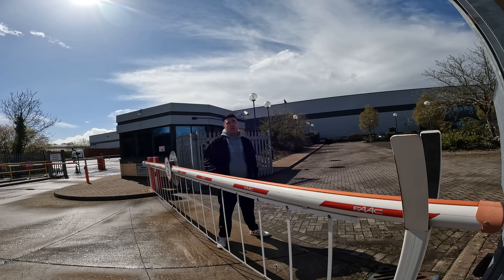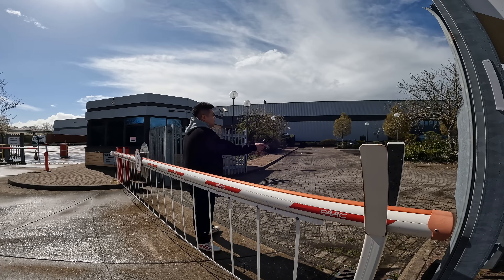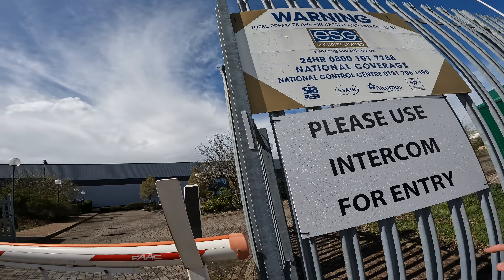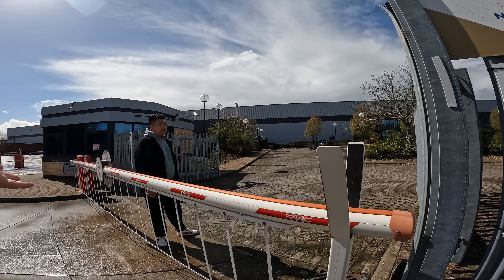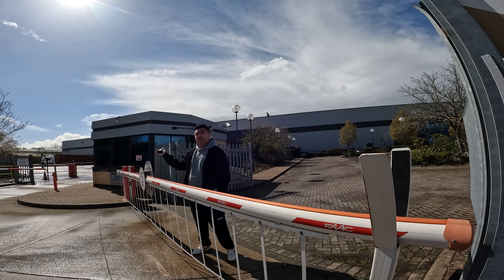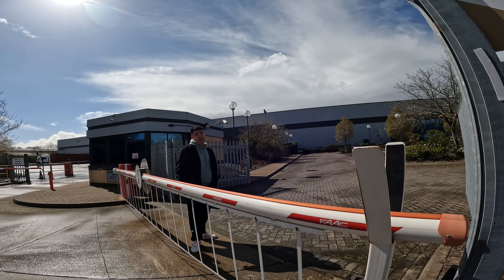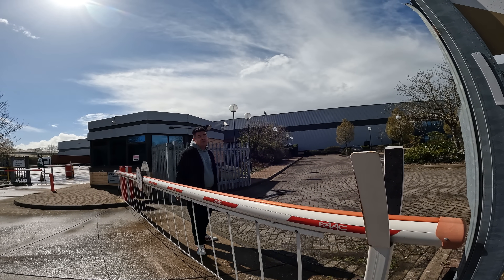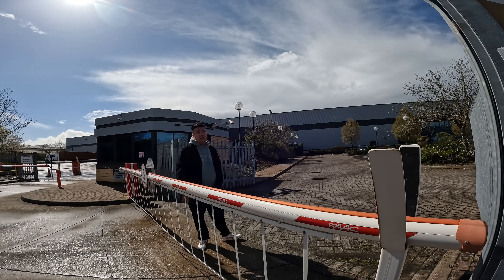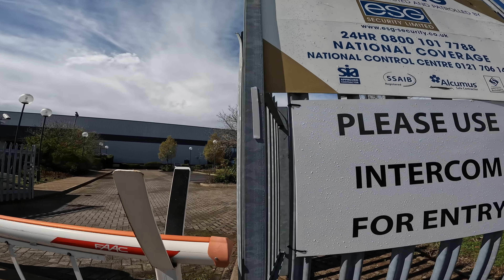I point out there are only two or three cars in the car park for a site that could fit about 100. He clarifies there are actually three cars. He says they are busy, but most of the workers live in Rugby and don't need to drive because petrol is expensive — everybody comes on a bicycle, walking, or one car fitting five people.